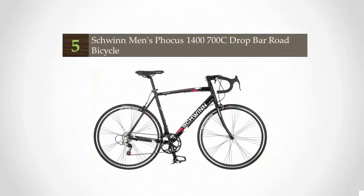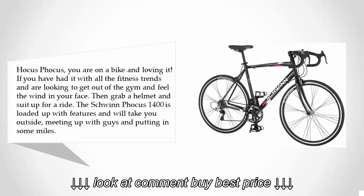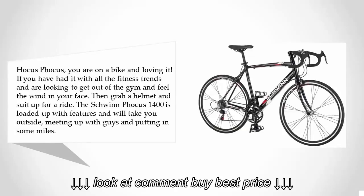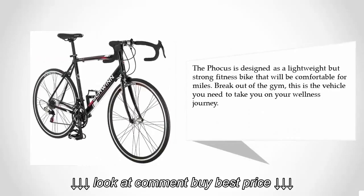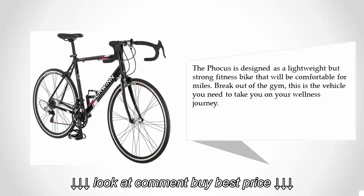Starting at number five, the Schwinn Focus 1400. If you have had it with all the fitness trends and are looking to get out of the gym and feel the wind in your face, then grab a helmet and suit up for a ride. The Schwinn Focus 1400 is loaded up with features and is designed as a lightweight but strong fitness bike that will be comfortable for miles.